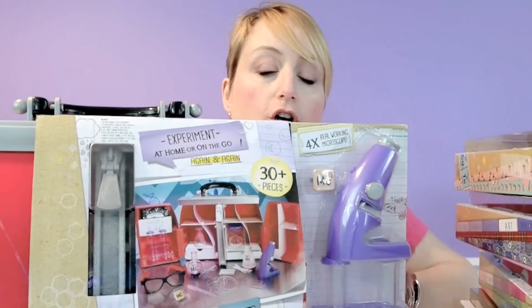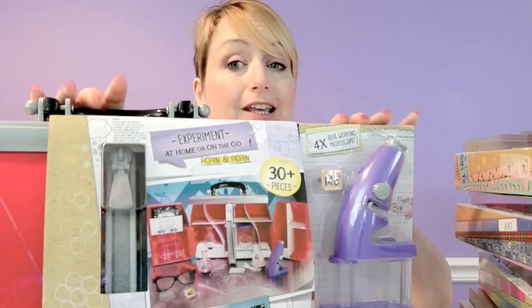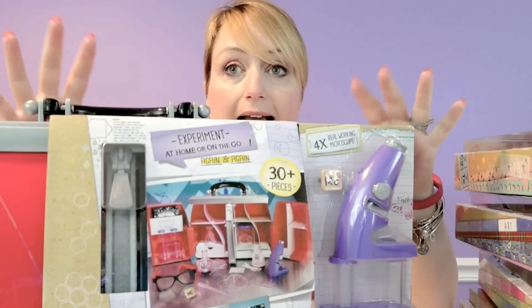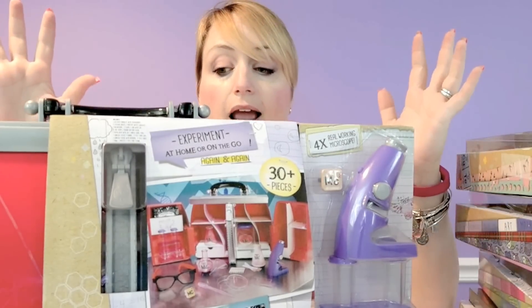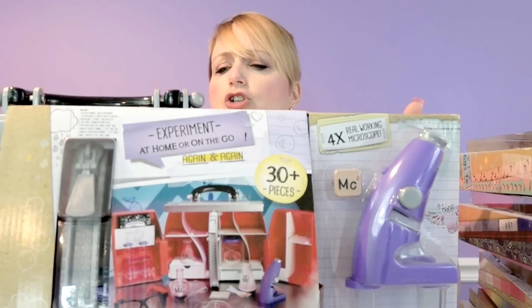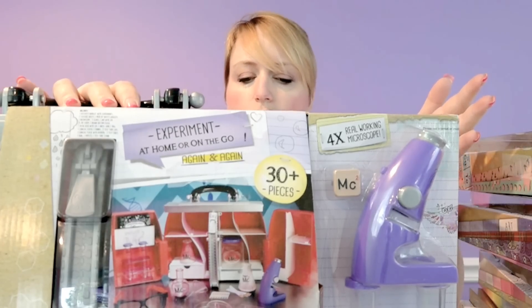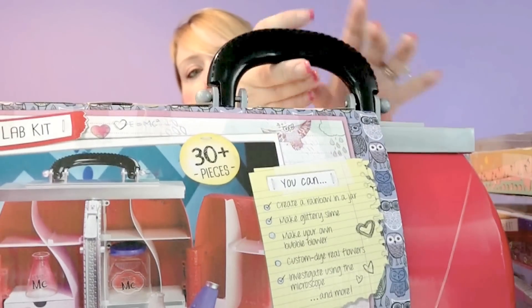Whether your daughter, granddaughter, niece, or cousin puts it on her holiday list or not, I'd really encourage you to either get this or some sort of lab kit, chemistry set, or engineering set. This is the Project MC² lab kit, which Gracie and I haven't played with yet, but it's got a whole bunch of stuff — you can make a rainbow in a jar, make glittery slime, make a bubble blower, custom dip-dyed flowers, and it has a working microscope. It comes in a carrying case with an experiment booklet.